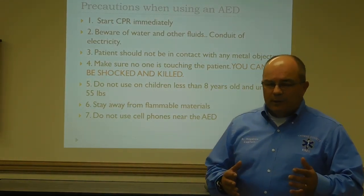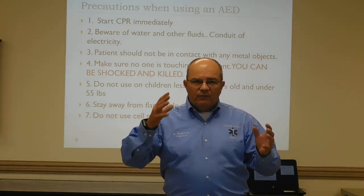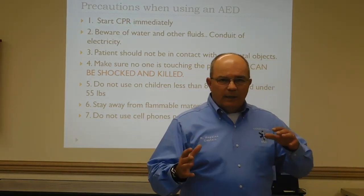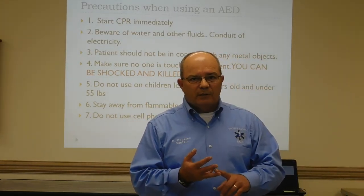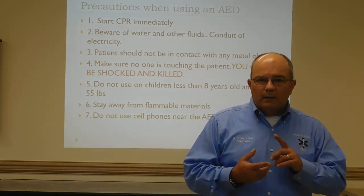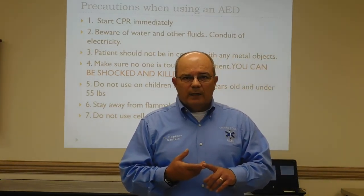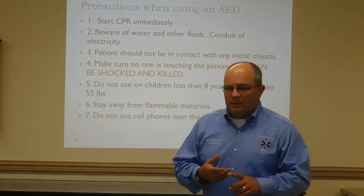Don't use cell phones near the AED, because the radio waves of the phones can interfere with it. The AED only analyzes ventricular fibrillation and ventricular tachycardia. Cell phones could give false readings and advise a shock when it is not necessary.